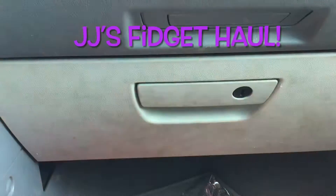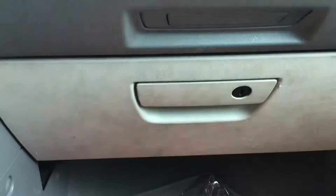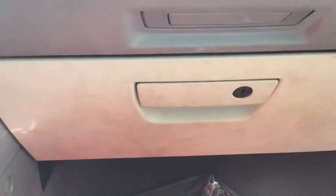Hey guys, it's your pup, and today we're going to be doing a fidget haul. Me and my mom went to Mud Puddles, and here's what we got.